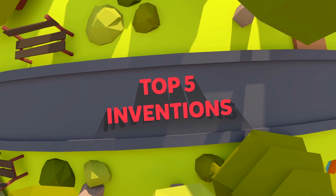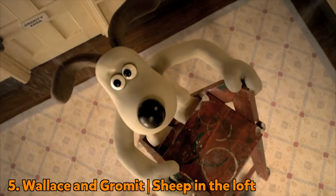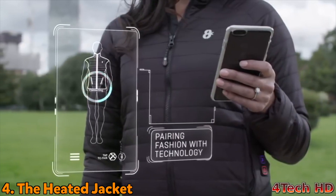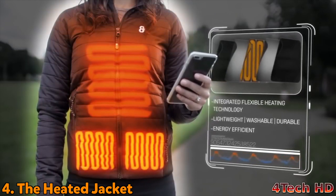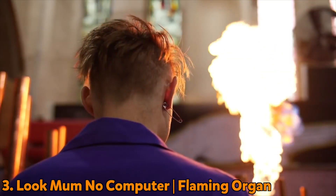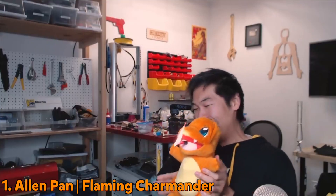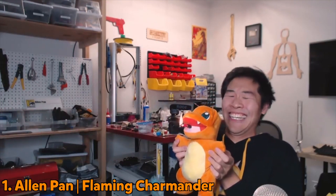Top five inventions. Wallace and Gromit like to stay warm by filling their loft with cheap — this insulation idea is number five on our list. This foam-controlled heat-up jacket is like wearing all of your clothes, except not as heavy and actually useful. At number three, we have Sam's flaming organ — musical, and it keeps you warm. Next, we have Colin Fir's briefcase fireplace: carry a warm fire around with you everywhere. And at number one, who doesn't want a cuddly toy that keeps you warm? This is exactly what Alan Pan's flamethrower Charmander does.